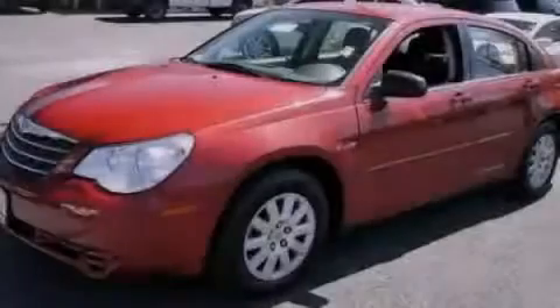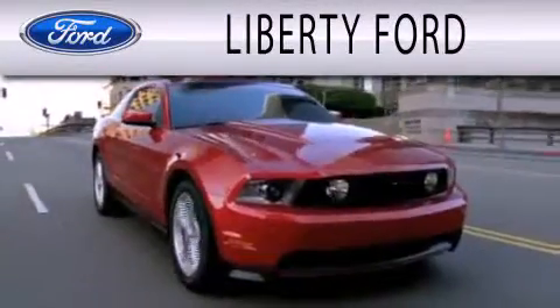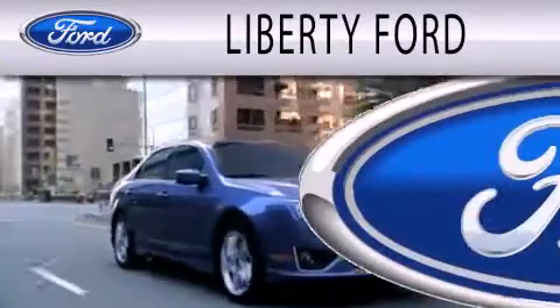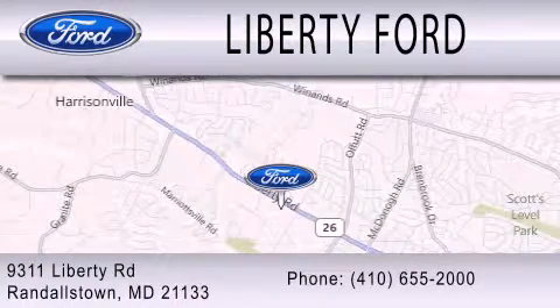Call or visit us right now and arrange your test drive today. Liberty Ford is dedicated to doing everything possible to ensure that the experience you have selecting your next vehicle is as pleasant as possible. We're located at 9311 Liberty Road in Randallstown. I'll see you then.